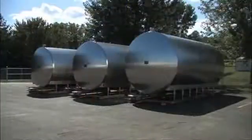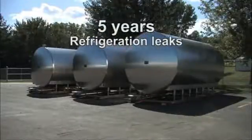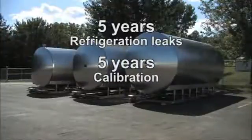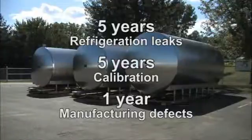Thanks to the superior materials and workmanship, we can offer the industry's strongest warranty. Our Coolway milk tanks are guaranteed for five years against refrigeration leaks, five years against changes in calibration, and one year for defects in workmanship or materials.